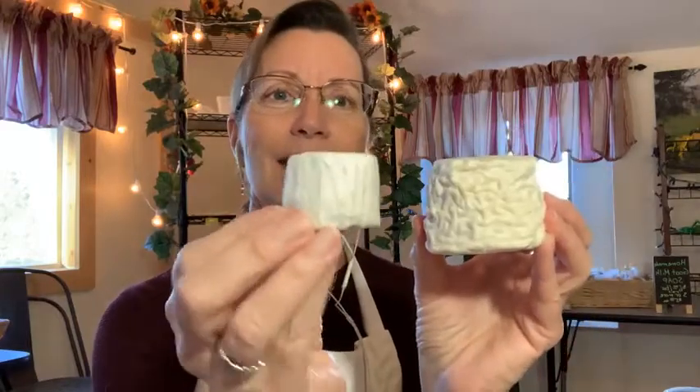Why is this one all shrivelly and this one more smooth? In a bloomy rind cheese — and if you're not sure what I mean by that, think brie and camembert — those are probably the most well-known bloomy rind cheeses. The bloom comes from a couple of things we add at different points in the cheesemaking, but typically it's things like penicillium candidum. That is a white mold powder. Sometimes that's all you're using. Or you might also be using something that's actually a yeast but behaves like a mold, and that's called geotrichum candidum.